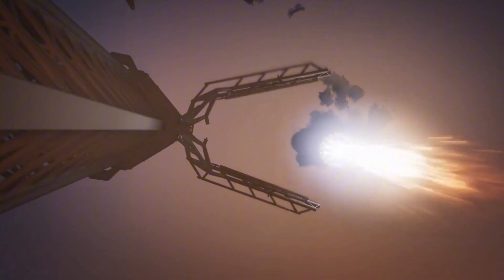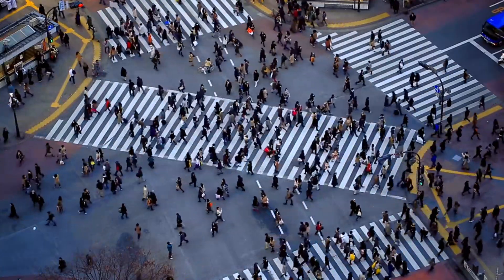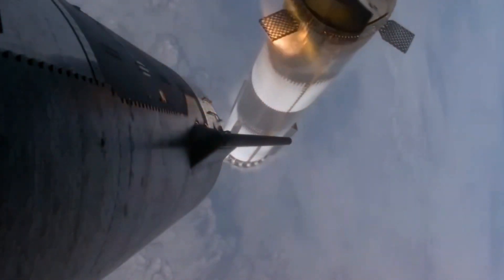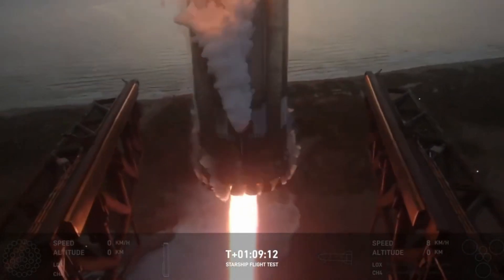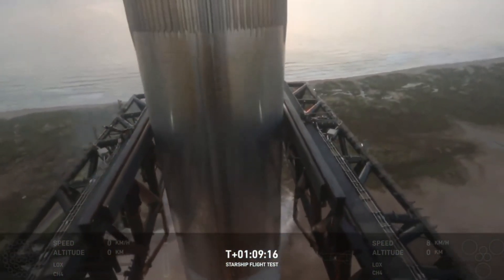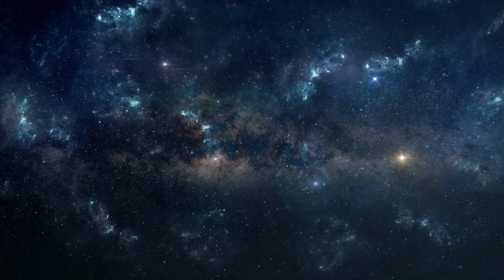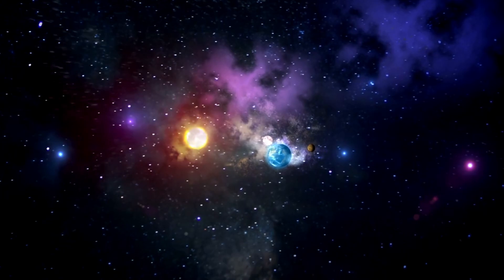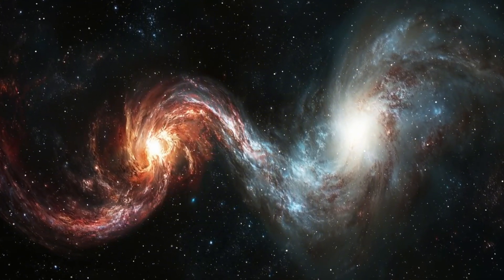As Engine 307 stands ready for its next flight, it represents more than just SpaceX's technical prowess — it symbolizes humanity's relentless drive to push boundaries. The successful reuse of Raptor engines isn't just about cost savings or efficiency; it's about opening the final frontier to everyone. With each relight, each landing, and each reuse, we're witnessing the birth of truly sustainable space travel. SpaceX's quiet revolution with the Raptor engine proves that what seemed impossible yesterday becomes reality today. From its groundbreaking full-flow stage combustion to its remarkable reusability, the Raptor engine is rewriting the rules of space exploration.